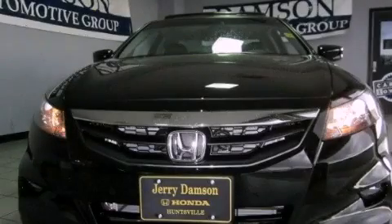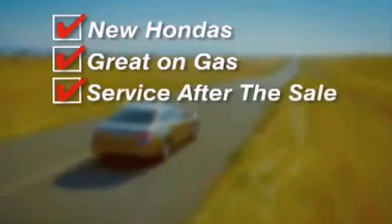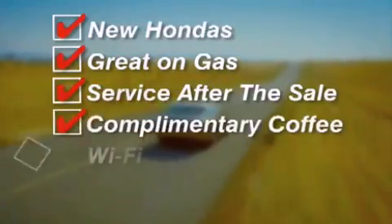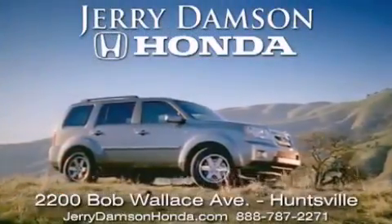Contact us today to arrange your test drive. Jerry Dempsey Honda in Huntsville, Alabama. New Hondas — great on gas and service after the sale, complimentary coffee, Wi-Fi, and car washes. Thank you for choosing Jerry Dempsey Honda, and we'll see you next time.